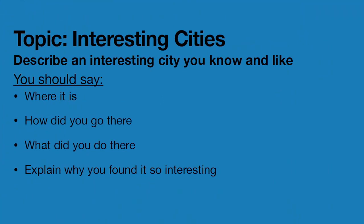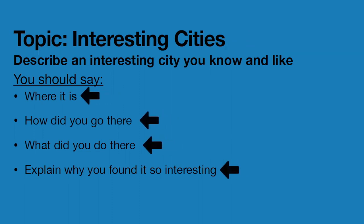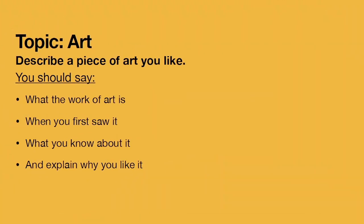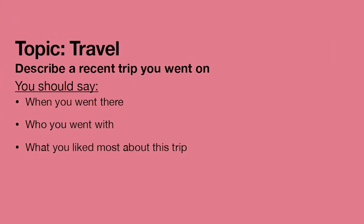Part two of the exam is called the individual long turn. The examiner will assess your ability to speak about a specific topic for this duration. The examiner will have a bunch of different cards — each card will be based on a specific topic, and on that card there will be prompts about that topic. For example, the examiner might have one card about art, another card about celebrations, and another about traveling. Each card will have a few bullet points as prompts for you to talk about.